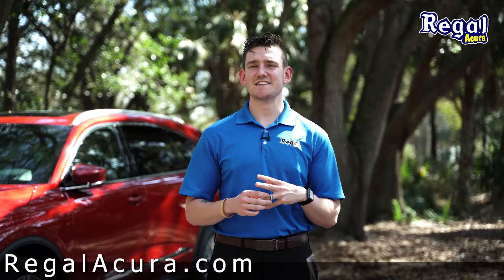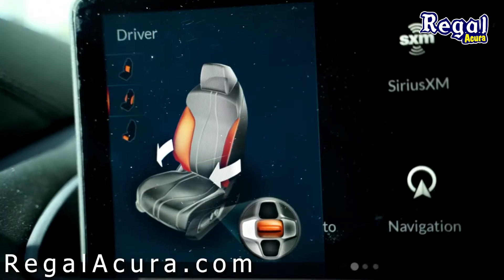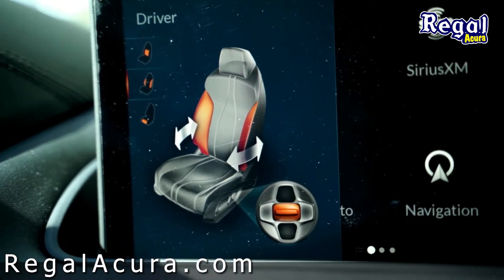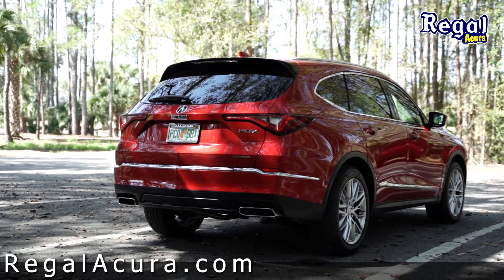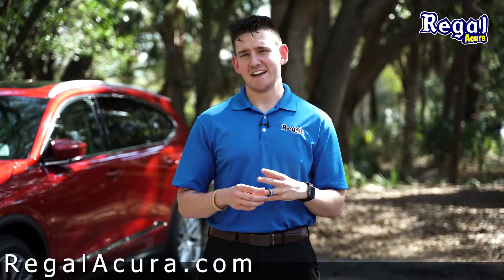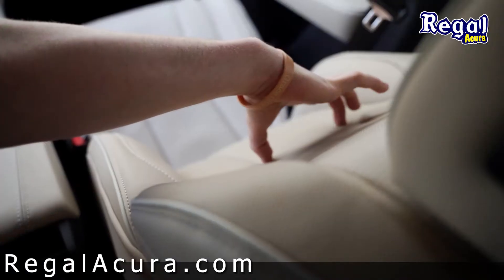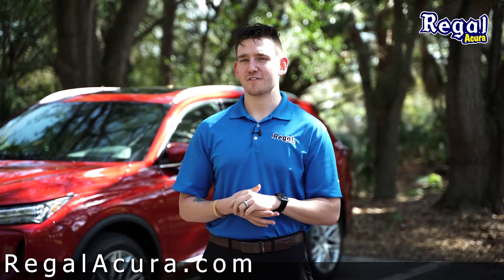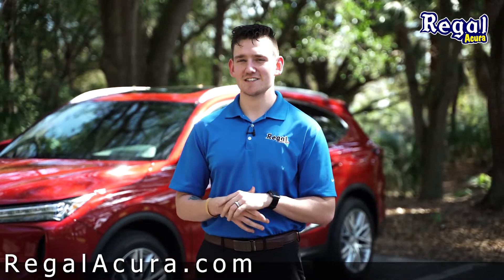Also included is 16-way adjustable seating for the driver and front passenger, allowing both to tighten side bolsters and increase the overall length of the front seat for those long car rides. Available in the A-Spec and Advanced Packages, it also allows for ventilated seating systems — heated and cooled seats in the front for the driver and front passenger, and heated seats in the rear.